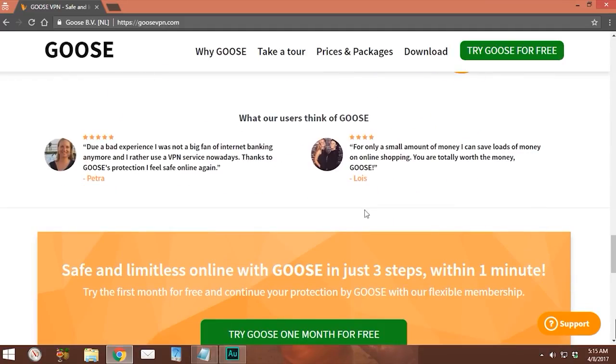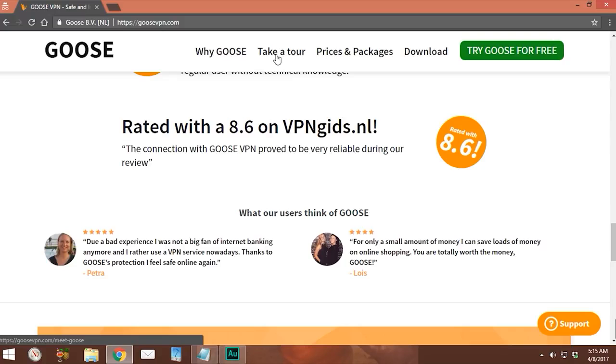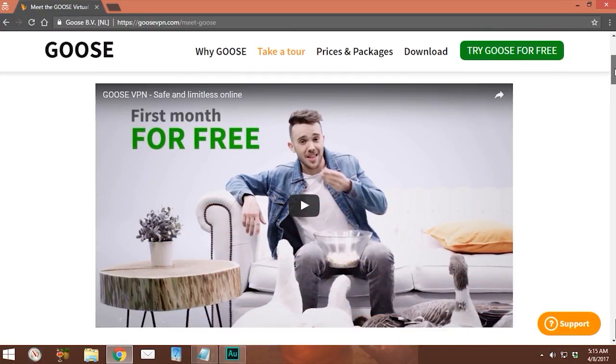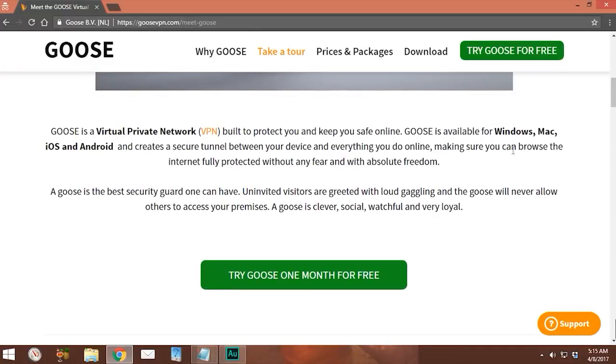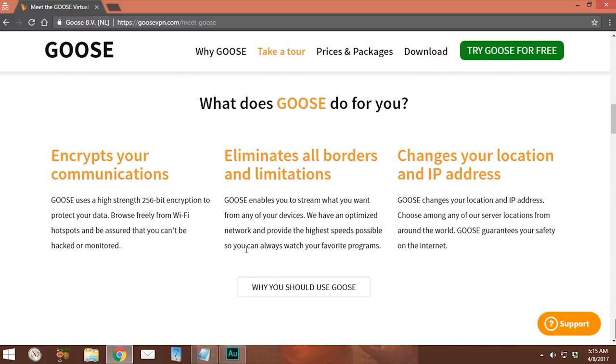Further down the page, they claim to be getting good reviews from other VPN review sites and they're proud to show off their user testimonials. The 'Take a Tour' link shows a brief commercial that explains a lot in a short amount of time. Goose VPN is said to create a secure tunnel between your device and everything else you do online, and it uses high-strength 256-bit encryption to protect your connection. It also claims to let you watch your shows from anywhere.